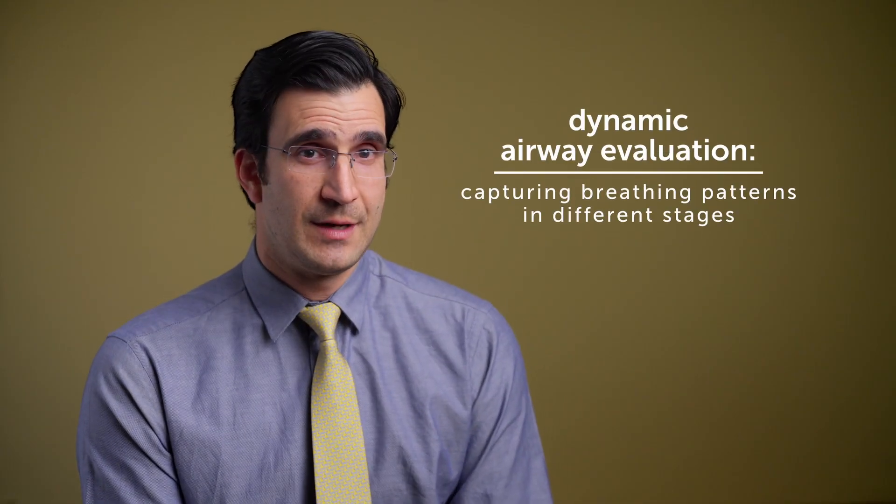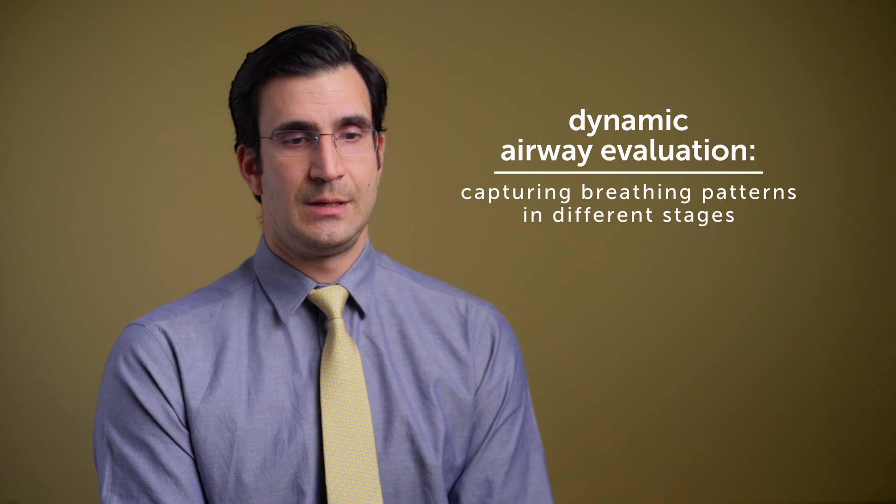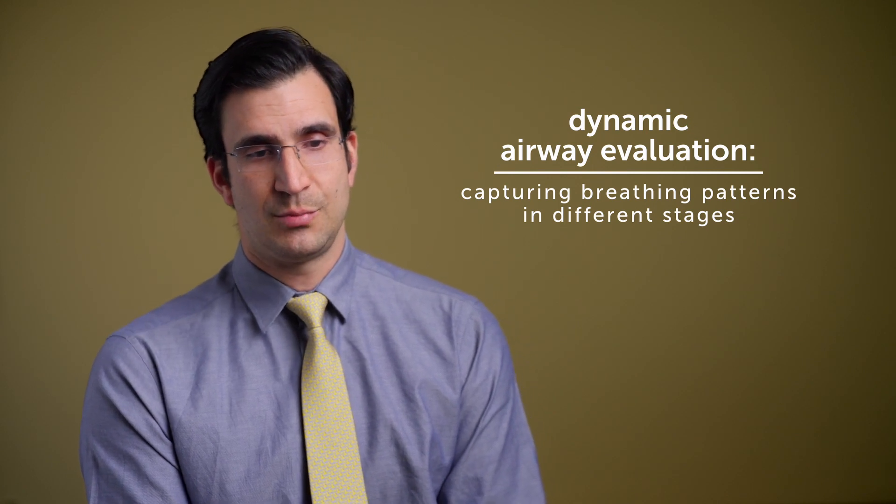The airway evaluation must be a dynamic airway evaluation — it's very important that we capture breathing patterns in different stages: what we call shallow breathing and what we call active or coughing breathing, to make sure how the airway behaves in different scenarios.